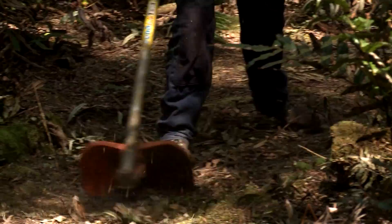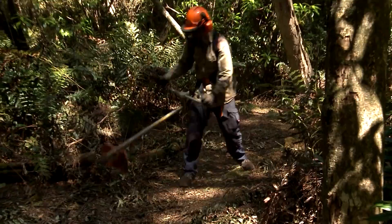With the clearing work, walkers can have more confidence that they're actually on the track. I've heard there are bits of the track where it's not so obvious.